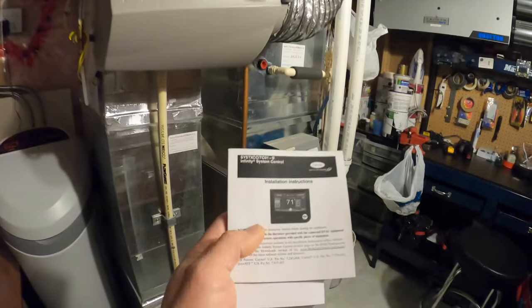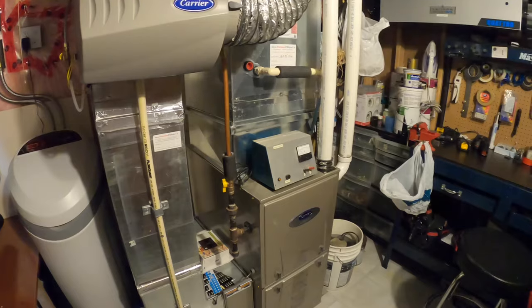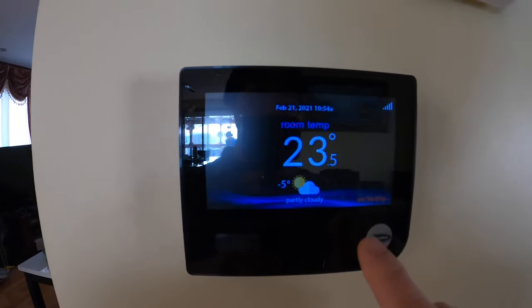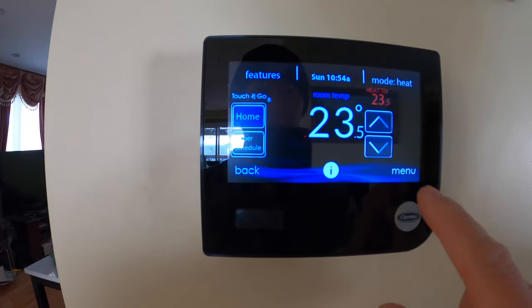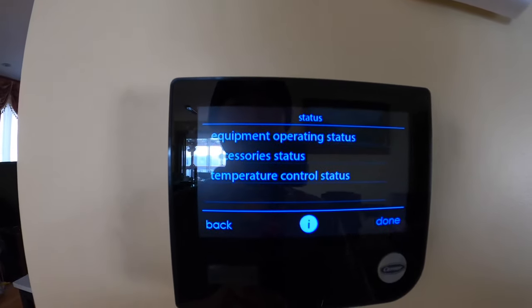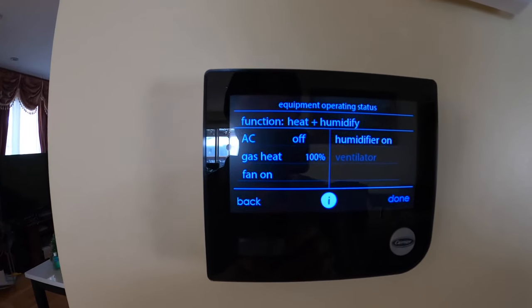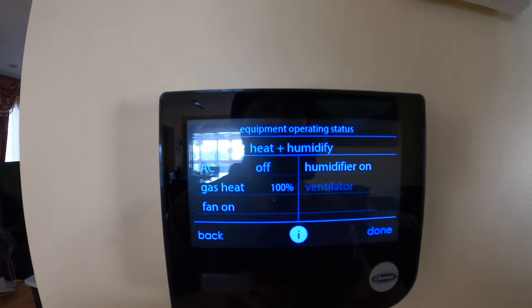This system comes with a Carrier Infinity system control thermostat, which I'm going to show you upstairs. This is the Infinity system control thermostat. Right now gas heating is on. If I go to Menu, then Operating Status, then Equipment Operating Status, it shows me that gas heat is at 100% and the fan is on.